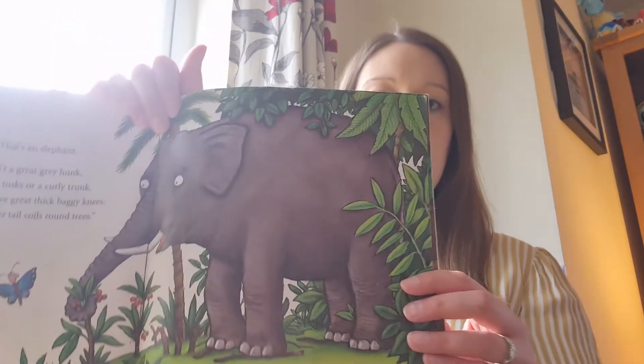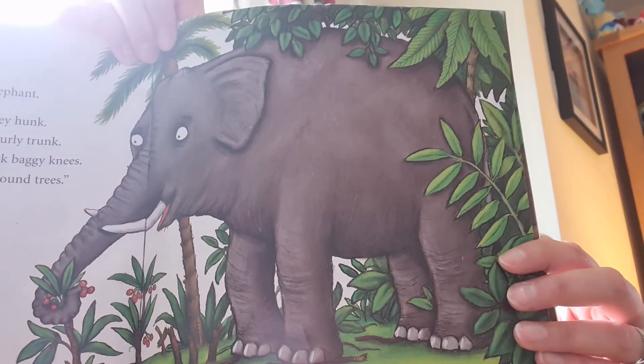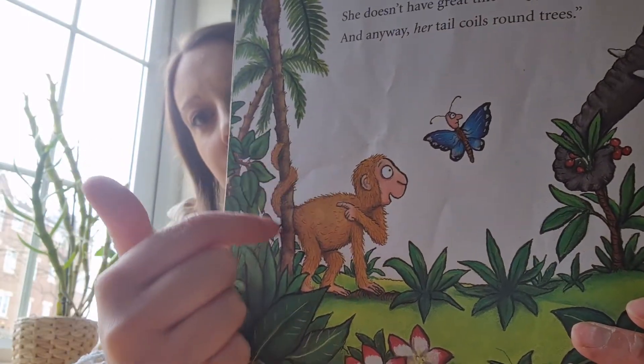Oh dear, is this little monkey's mum? No, no, no — that's an elephant! My mum isn't a great grey hunk. She hasn't got tusks or a curly trunk. She doesn't have thick baggy knees, and her tail coils around trees — just like little monkey. Look, his tail is coiling around the tree.